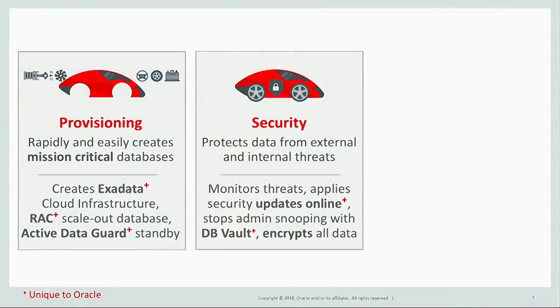For security, we've protected the data from both external and internal threats. The autonomous database constantly monitors for threats. It applies security updates while the database is online, while the system is running. It prevents administrator snooping using our Data Vault technology, and it encrypts all the data, both in-flight and at-rest.